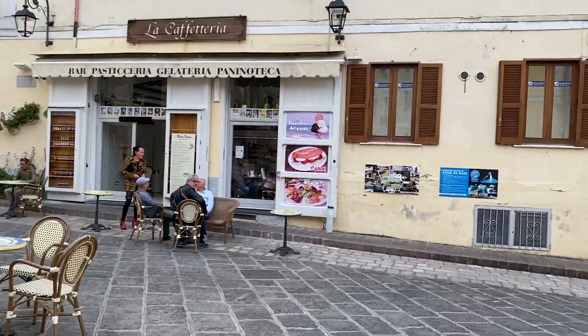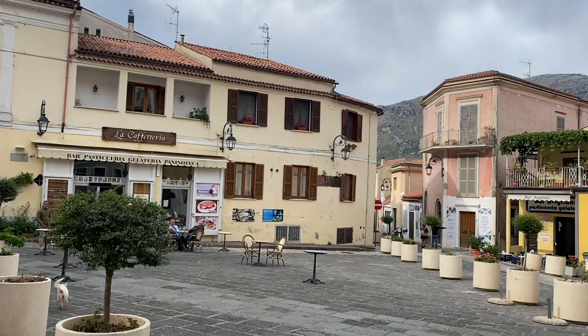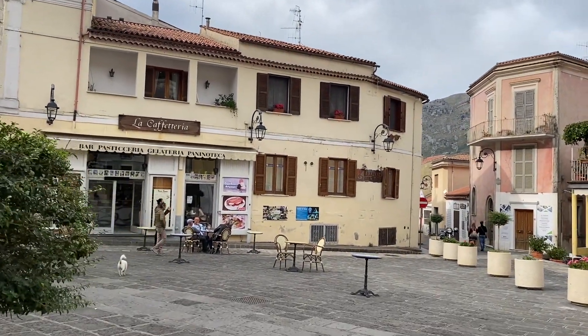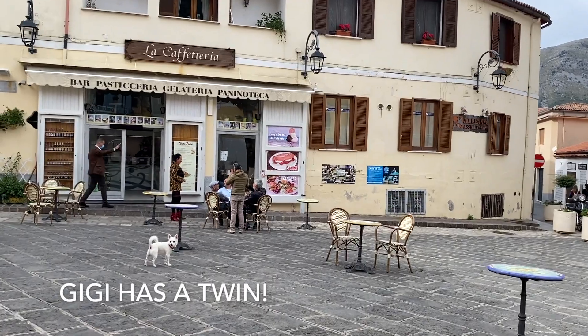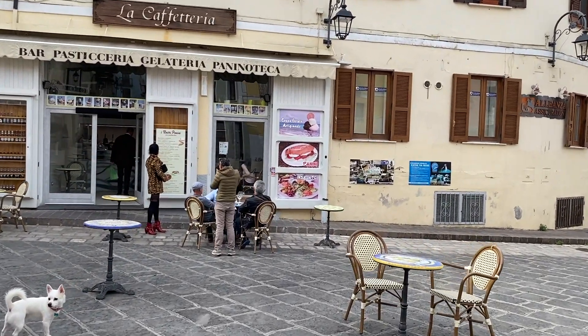Looks like we're in the main square here — I remember this from a while back. The sun's coming out, it's so beautiful. Today's kind of a funny day: a little bit cloudy but warm and humid — a beautiful t-shirt day. So we're going to install ourselves here at this little panenoteka and see what we can find.